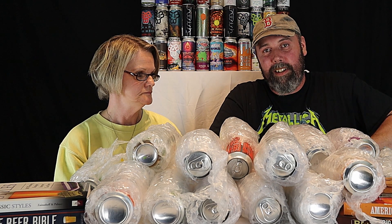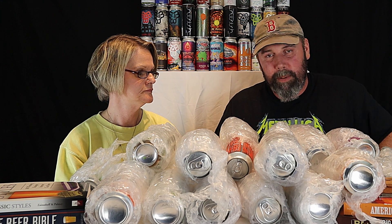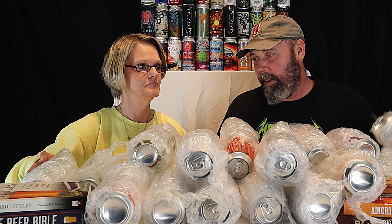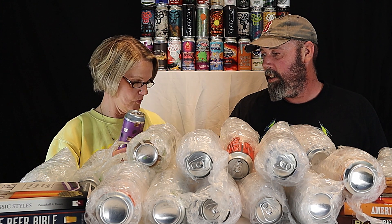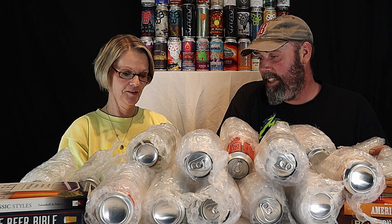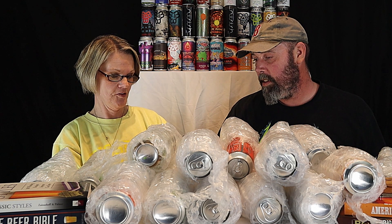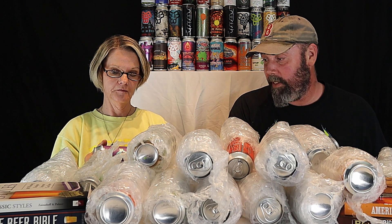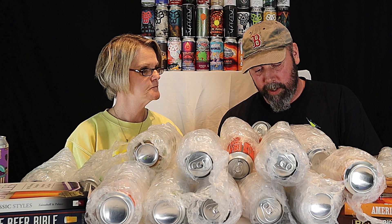They do cost a pretty penny, so we're going to take turns and grab a can. I'm going to start first — I want to go with the purple can. This is a 450 North Blackberry Cheesecake, 5.3% alcohol by volume. We've liked most all of those.